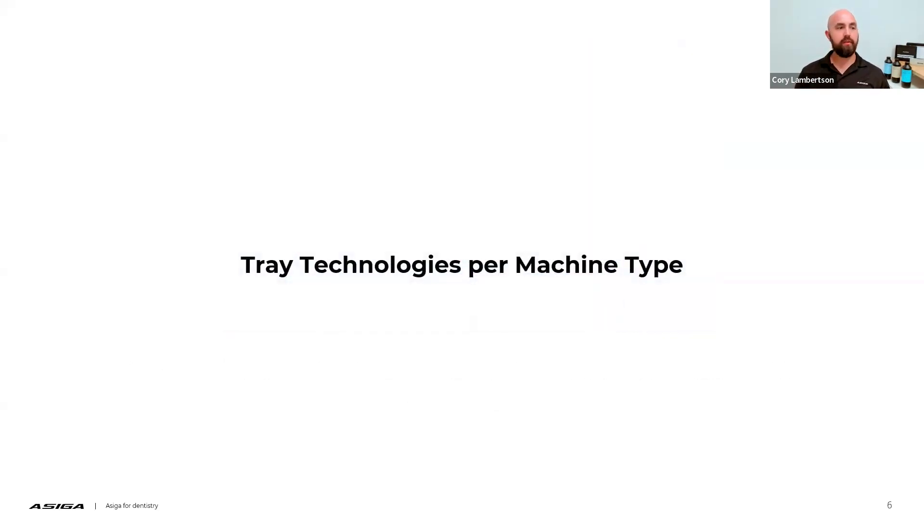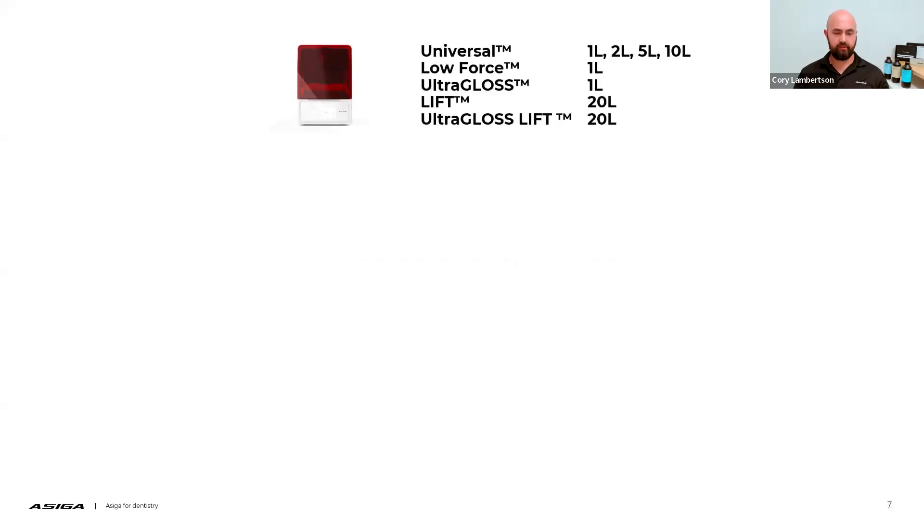Let's take a look at the different tray technologies we have per machine type. This is where it can get confusing, and this slide is extremely important — you may want to take a photo. I want to discuss what trays are available for what machine, so when you're ordering trays or you have a piece of hardware from ACIGA, you know what tray technology you have access to and what you should be using for your printer.